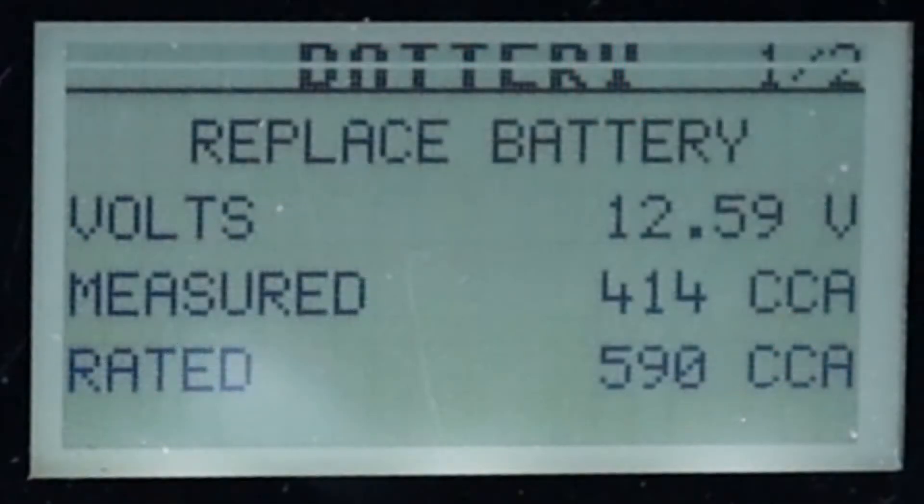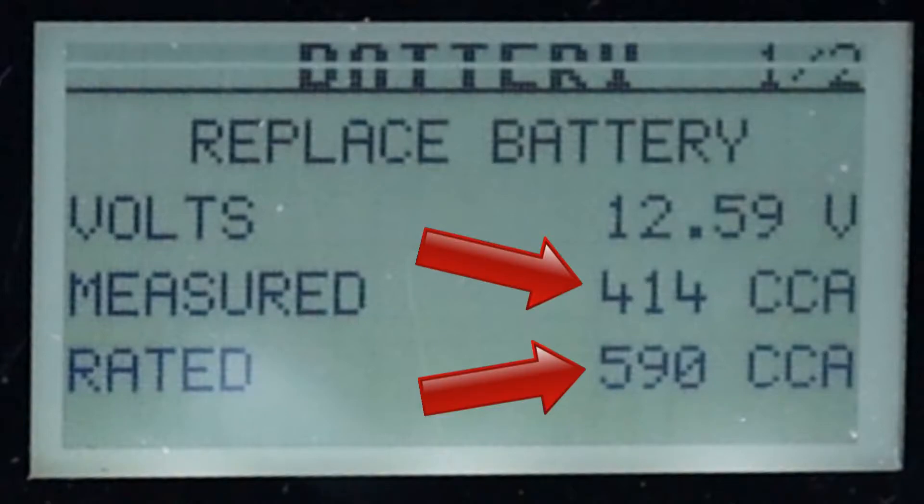As you can see, in this example the analyzer says replace battery. Why? Because it's producing 414 cold-cranking amps rather than the 590 it produced when it was new.